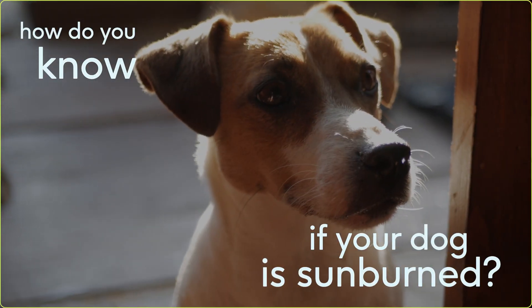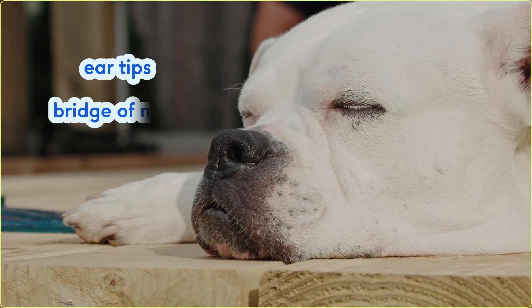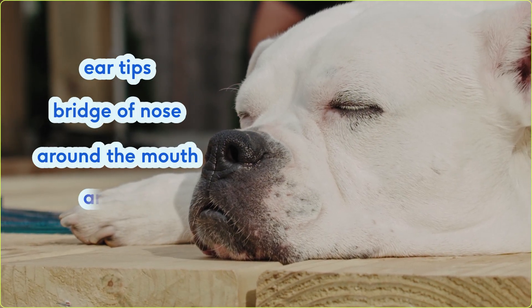So how do you know if your dog has a sunburn? The most commonly affected areas for sunburn on dogs are the ear tips, bridge of the nose, around the mouth, the armpits, and the belly. You might see red, flaky, or swollen skin that's sensitive when it's touched.